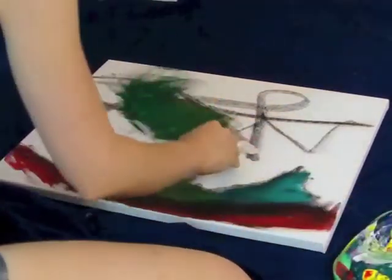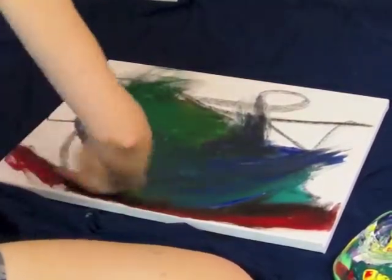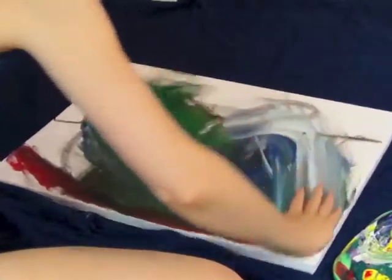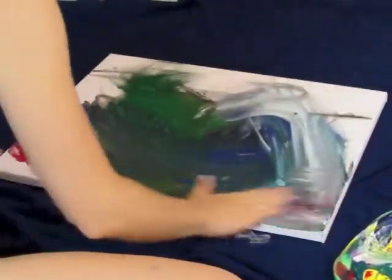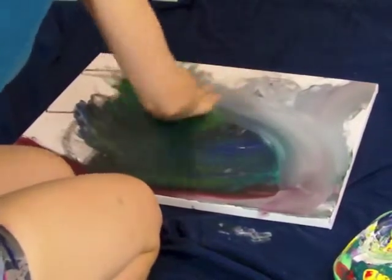I just created two paintings that you're going to get to see in a moment. They look completely different at the end, but you'll see that I used my hands for both of them. Now, I do have some pointers for you if you're going to try to use painting to get rid of some old emotional stuff.